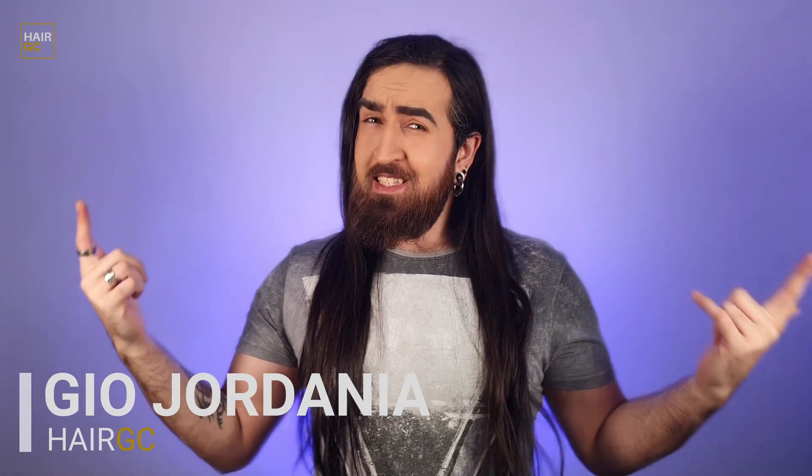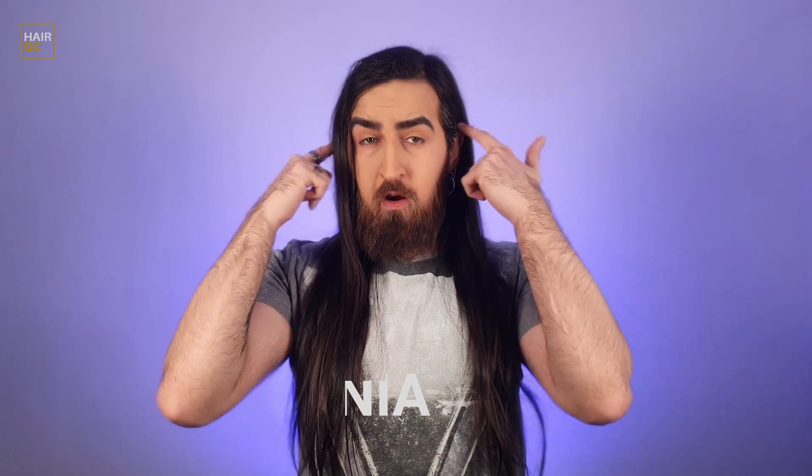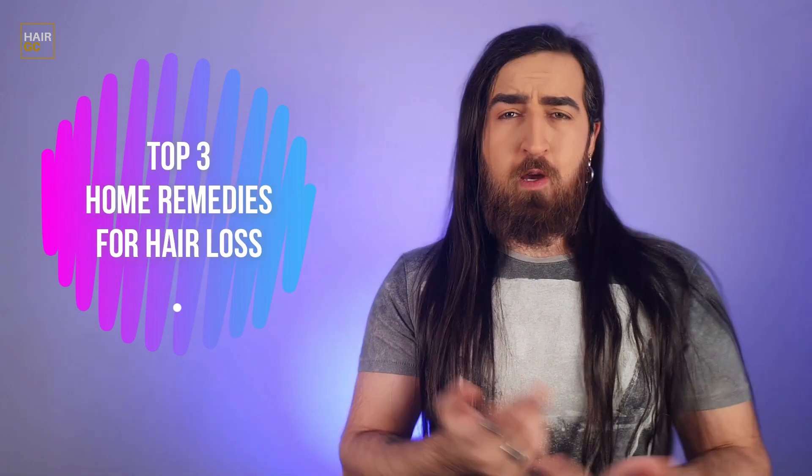What's going on guys, it's your boy Gio here, back at it again with another video. Today I'm going to be giving you my top 3 natural home remedies you can use to treat hair loss and keep your hair looking healthy. The best part about it is that most of these products you probably have lying around in your home.